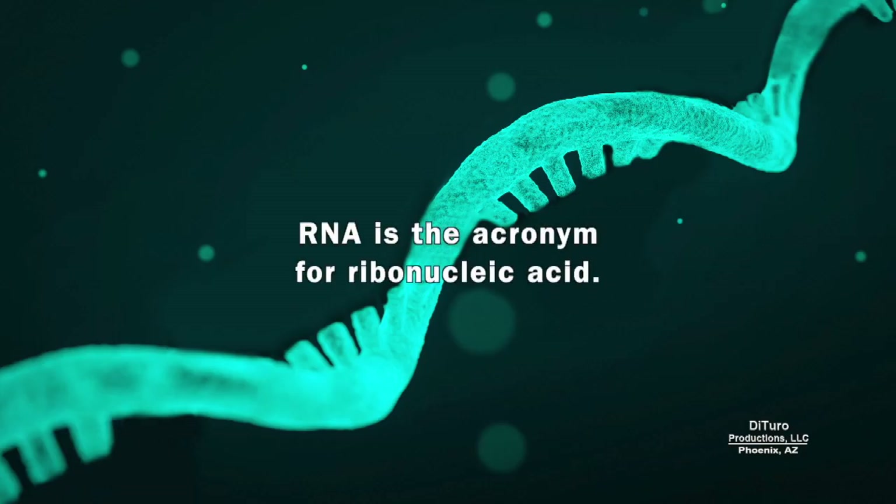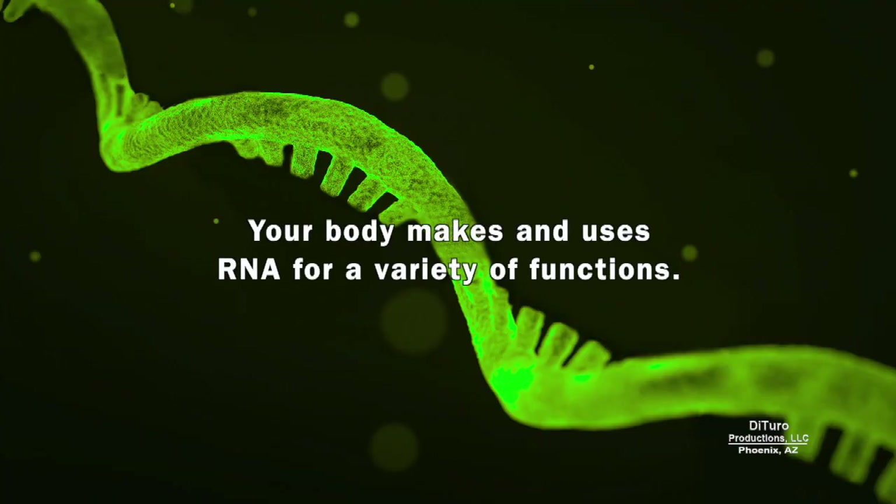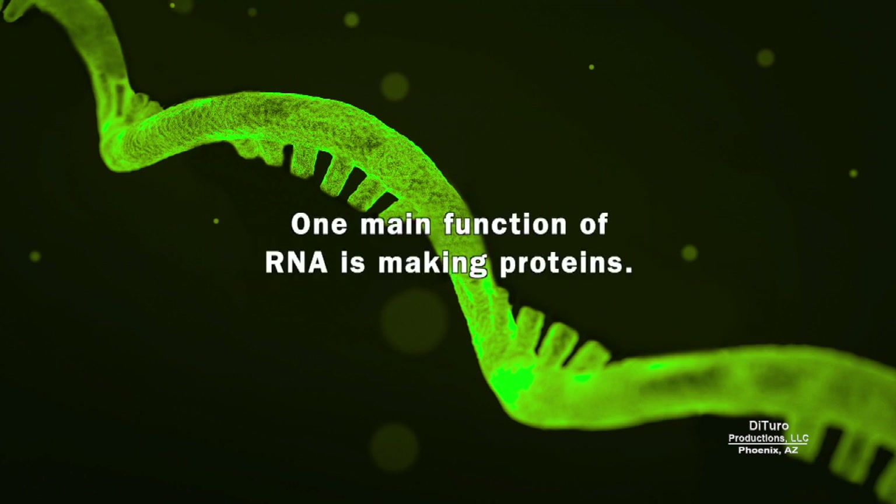RNA is the acronym for ribonucleic acid. Your body makes and uses RNA for a variety of functions. One main function of RNA is making proteins.